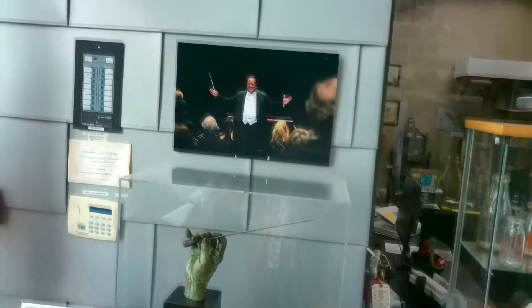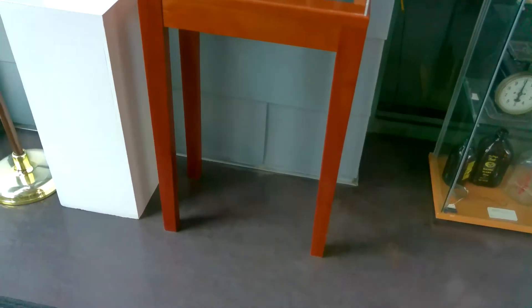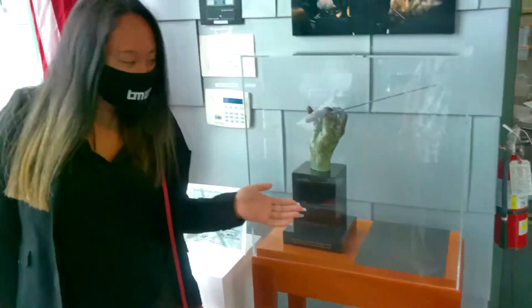And this is a piece from the exhibition where my dad was featured, Yahya Ling, the Conductor Laureate of the San Diego Symphony, with his actual hand as the statue.